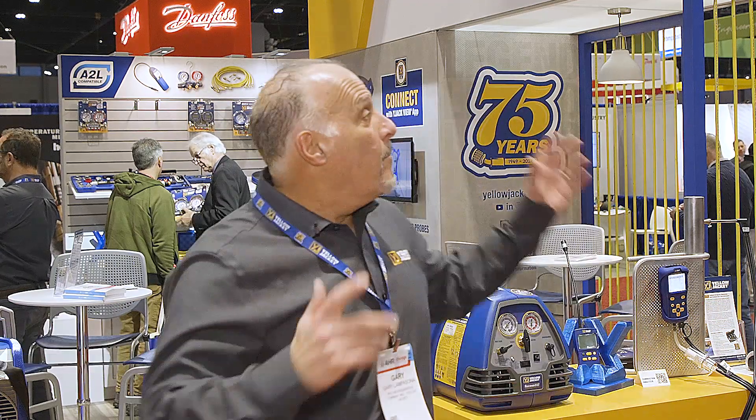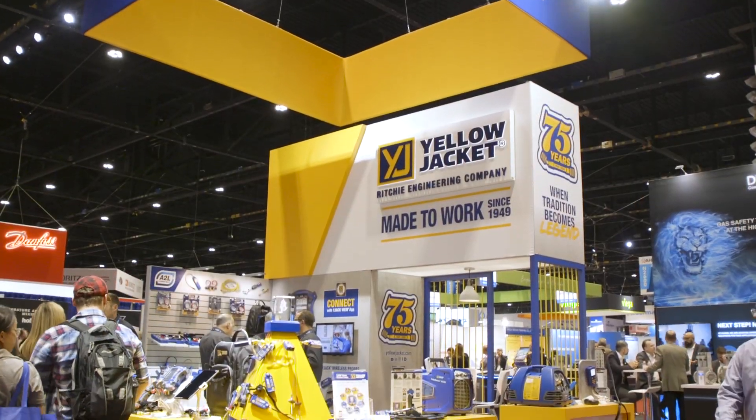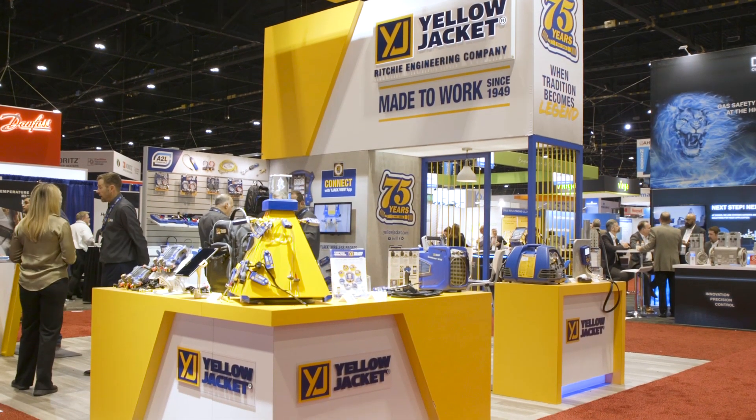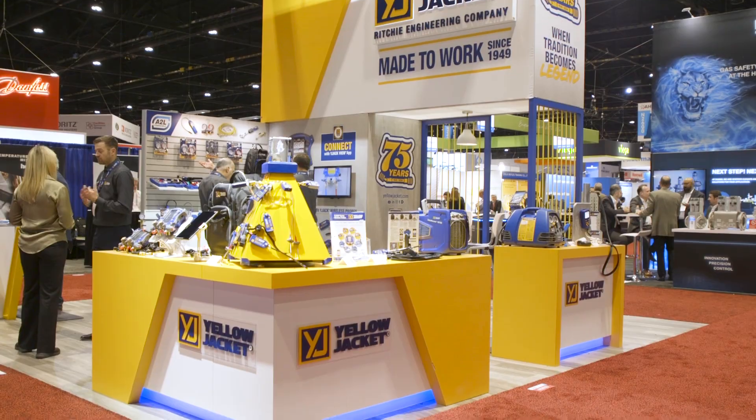My name is Gary Lampasona. I'm the Vice President of Sales and Marketing for Rich Engineering, Yellowjacket Brand of Products. We're going to have a talk about our brand new booth just arrived here for the 2024 show. It's our 75th anniversary. We've got some great things to talk about and some great new products to show.